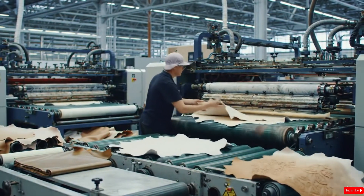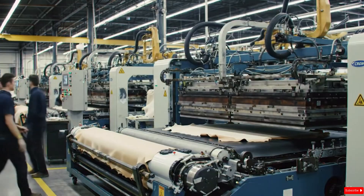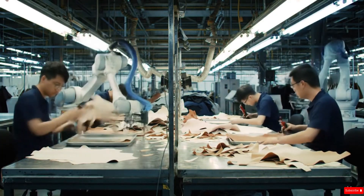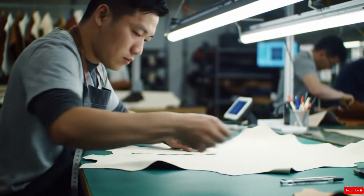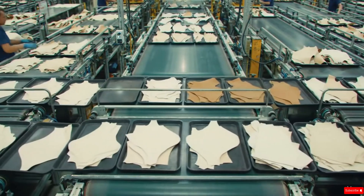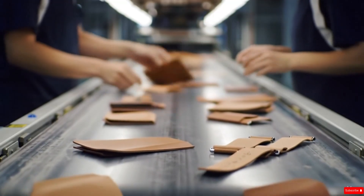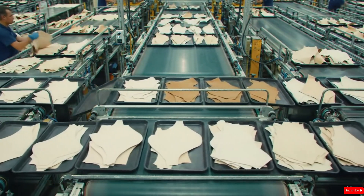Once the shapes are cut, the leather passes through pressing machines. These heavy-duty hydraulic presses flatten, smooth, and compress the material into consistent thickness. Some presses apply embossed textures or patterns requested by designers, giving the leather a refined finish and enhancing its visual appeal. After pressing, trimming specialists step in, carefully removing micro-edges, refining curves, and ensuring every piece aligns perfectly with production specifications. By now, the snake leather pieces begin to resemble actual product components — perfectly formed shapes ready for assembly. Whether it's a slim mobile case, a luxury smartwatch band, or a high-end wallet panel, every piece carries the signature texture and elegance of authentic snakeskin.